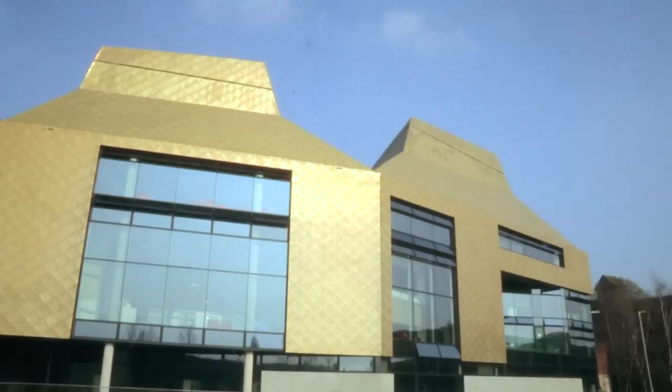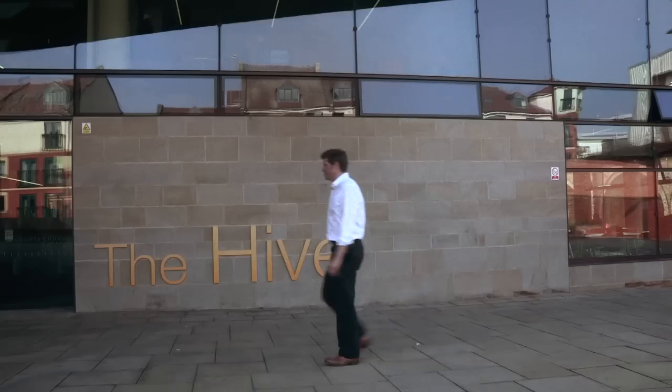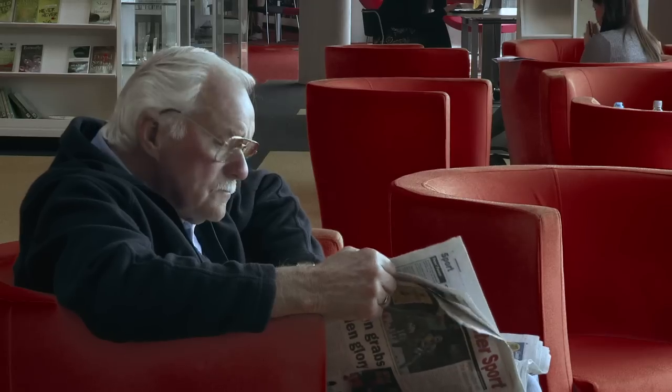My name is Guy Neville. I'm a senior partner at Max Fordham. We're a practice of building services engineers and environmental consultants. We work very closely with the architects trying to provide the most comfortable and enjoyable environments inside buildings with the least use of resources from outside.